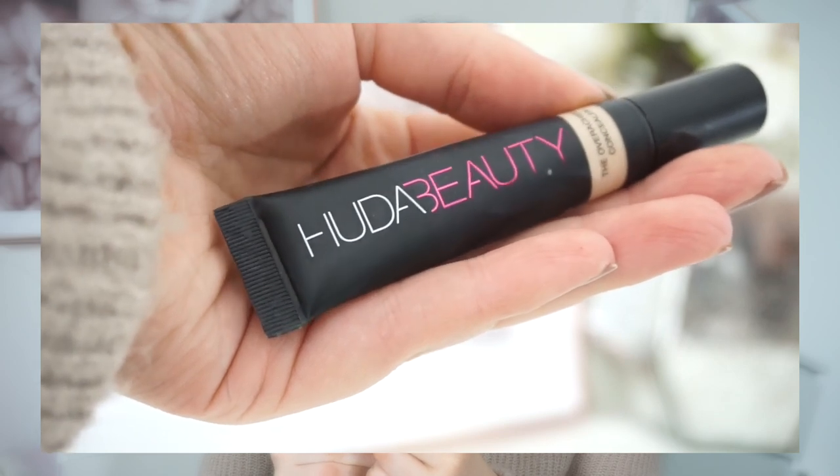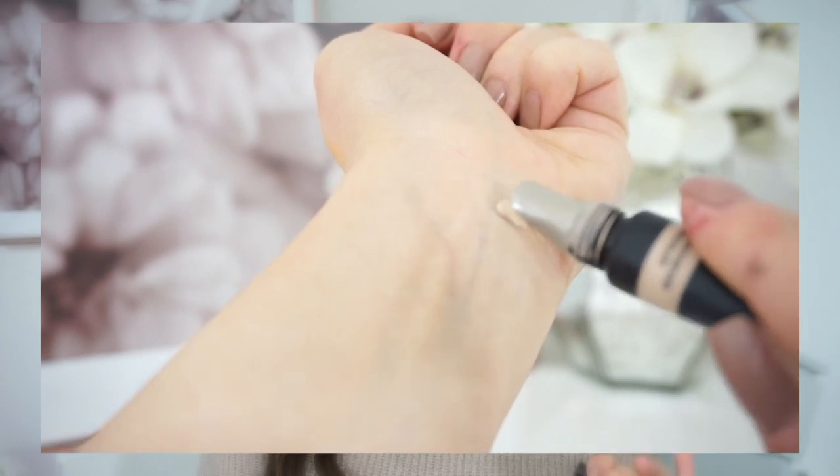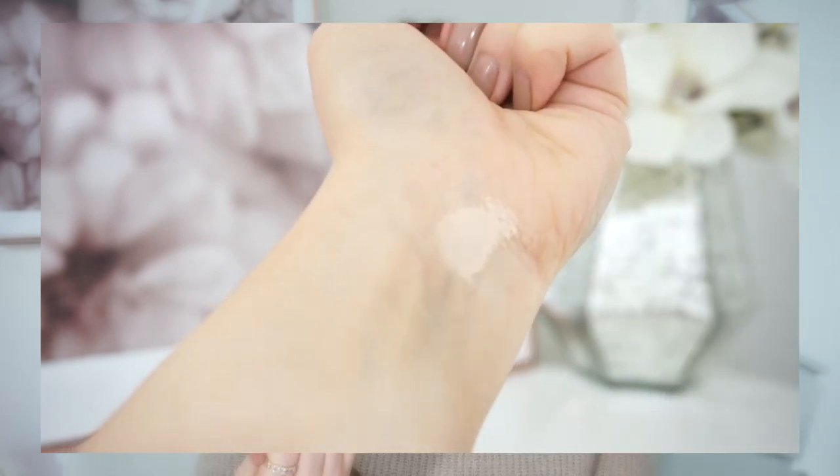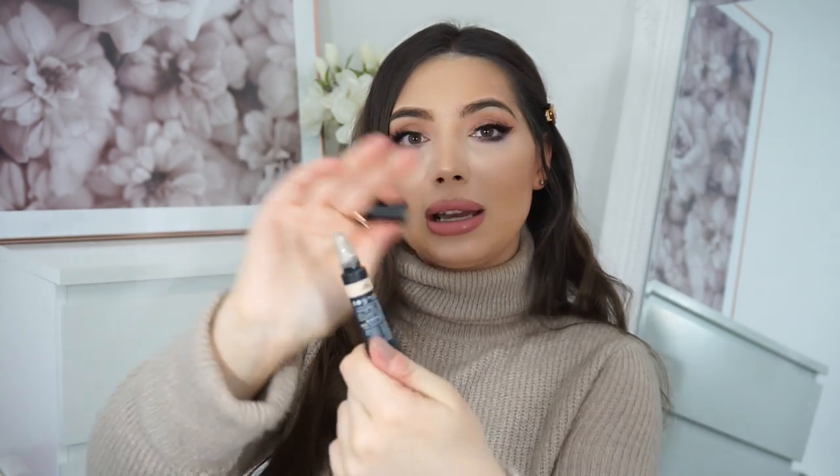Next I have a makeup product — this is the Huda Beauty concealer, which I'm wearing now. I got mine in color Meringue 04N — neutral. It's quite thick, blends very well, doesn't crease, and is very high-coverage, which I love. It's very creamy. For everyday use I can use this alone without mixing it with other concealers. It has a really nice cooling metal applicator as well.